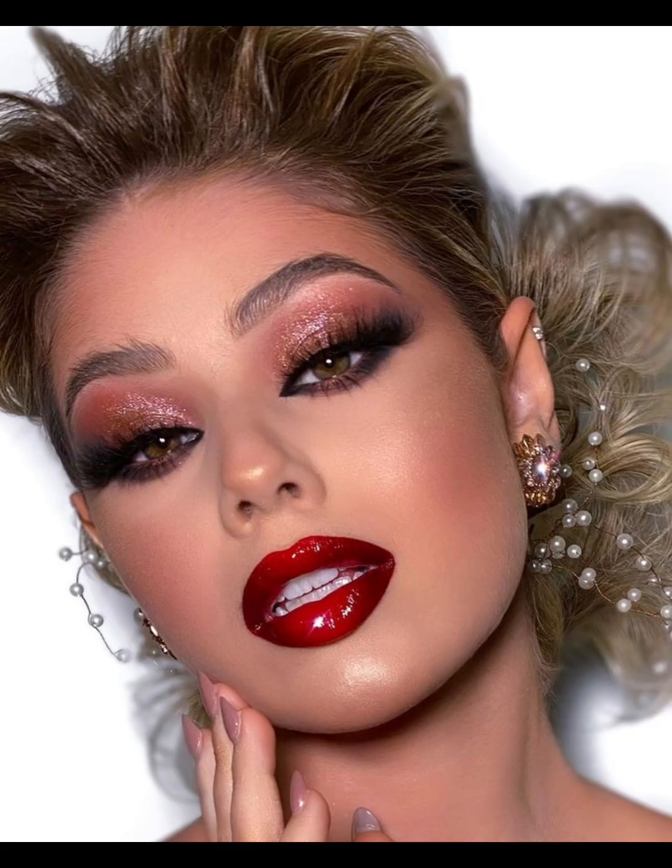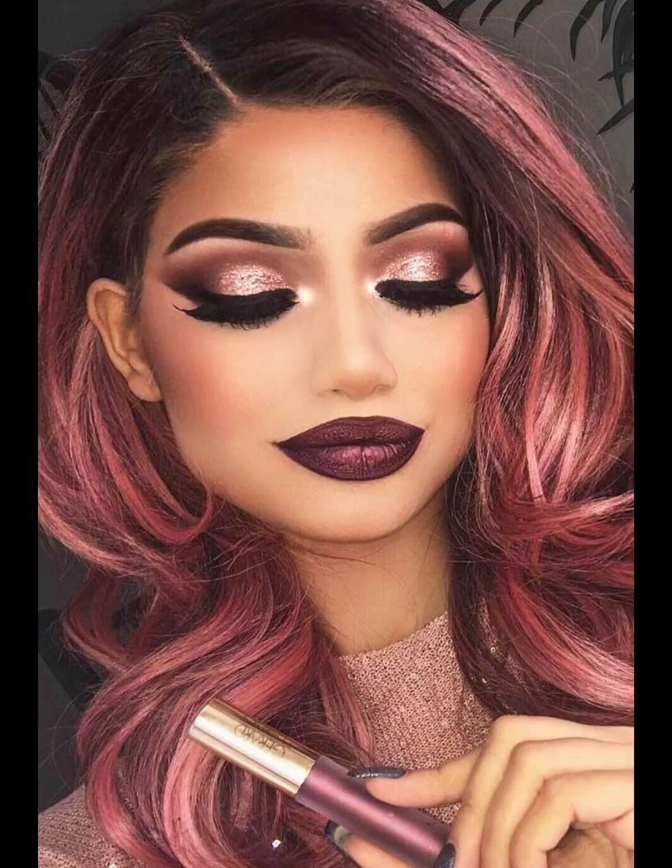Moving on to more dramatic styles, we have the bold lip look. This involves using a bold and vibrant lip color to create a statement look. Whether you prefer red, pink, or purple, this look is sure to turn heads.